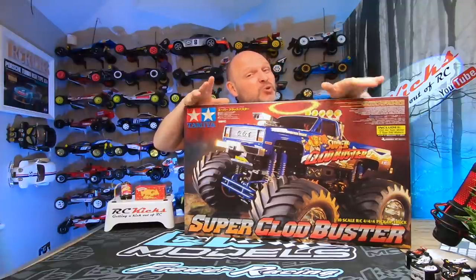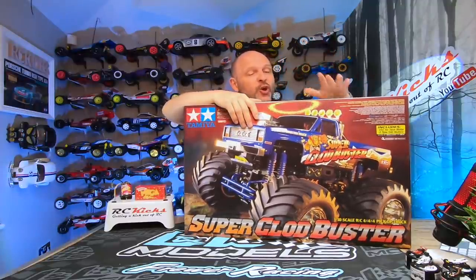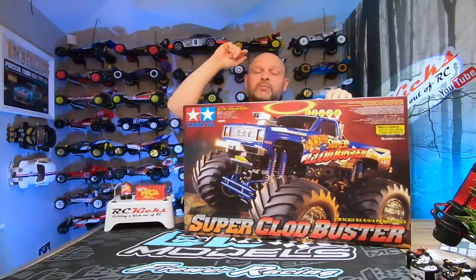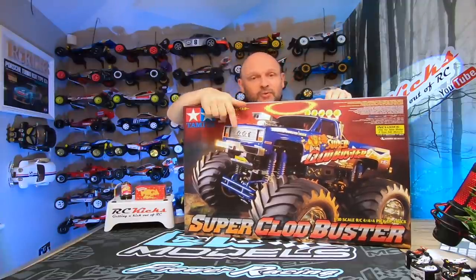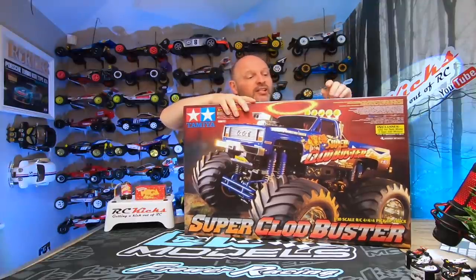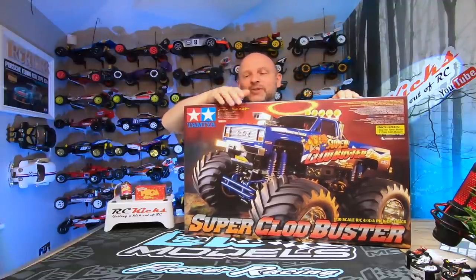I hope you liked that first look at the Clod Buster. This is going to be built on the channel very soon. I'm tempted to push this up and build it next, with the Ferrari F189 getting pushed down a little bit. There are so many modifications you can do to this kit — we're going to pimp this up. If you know a lot about the Clods, put below what upgrades you think I should do first. I'm pretty sure it needs oil shocks as one of the first things, and I'd even like to put a full metal chassis on this. Let's really push the boat out on this one since it is a true icon for Tamiya.